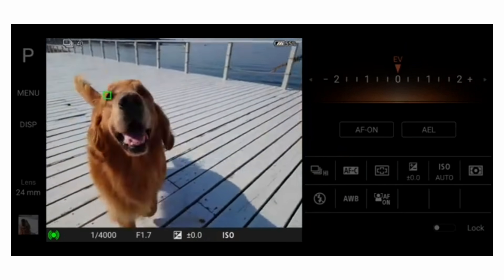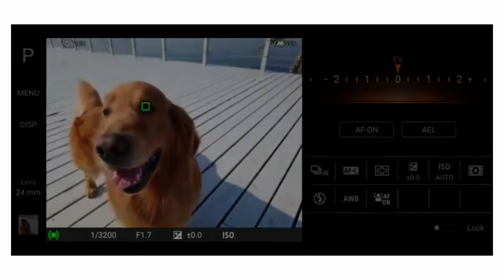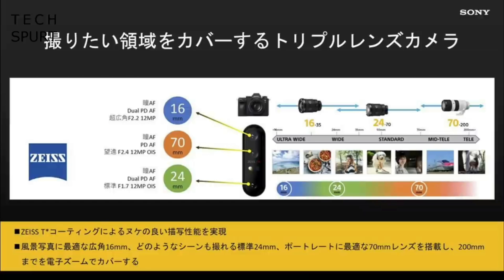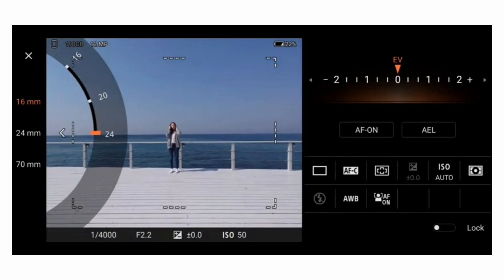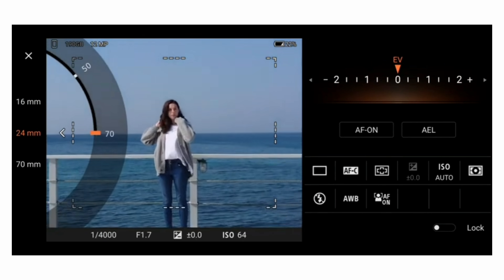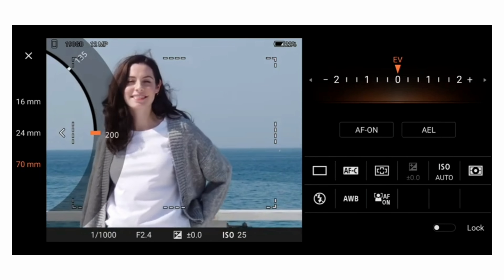The Sony Xperia 1 Mark 2 also comes with eye autofocus for both humans and animals. Sony goes as far as comparing the lenses in the Xperia 1 Mark 2's triple camera to a full-frame lens set, including a 16–35mm wide angle, a 24–70mm standard zoom, and a 70–200mm tele zoom — lenses that should have you prepared for almost anything.